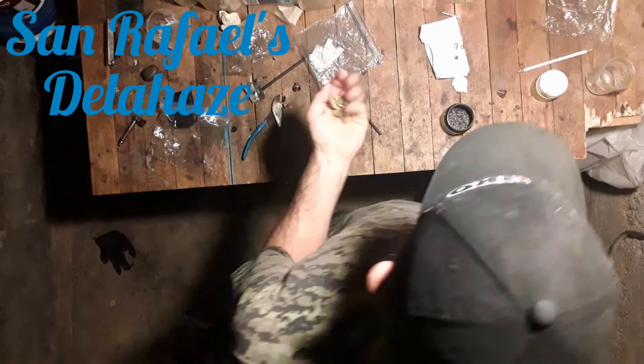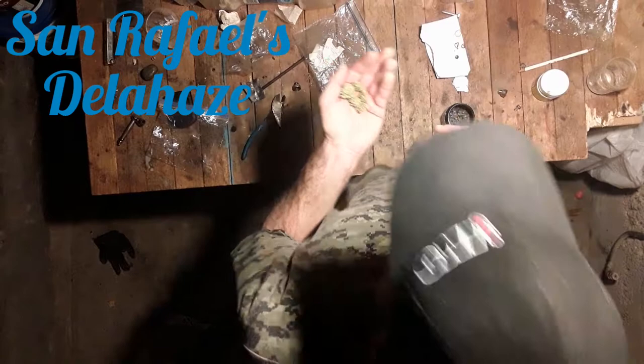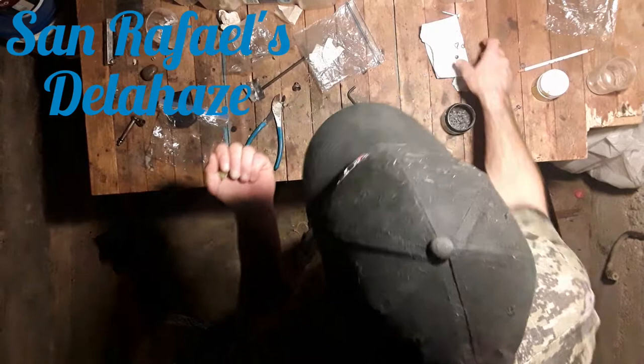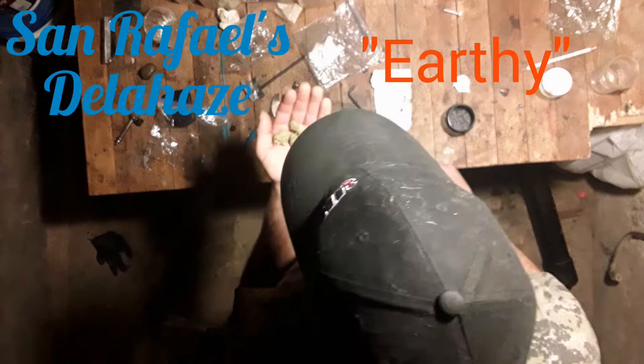Indica dominant, definitely. They don't know what to call it. Smells very good — like a nice greenhouse spicy flavor almost. You can see almost like a tomato leaf, but it's got that extra little whiff of almost soil. Definitely natural smelling.